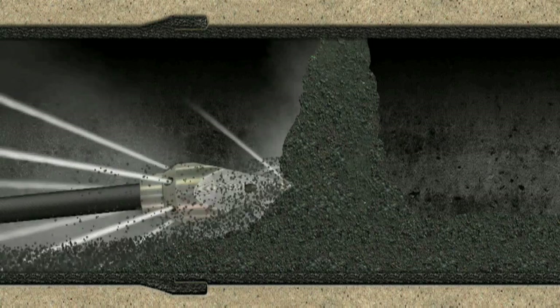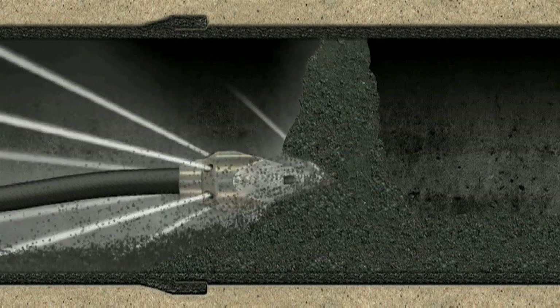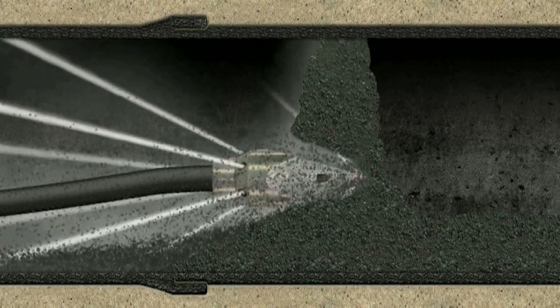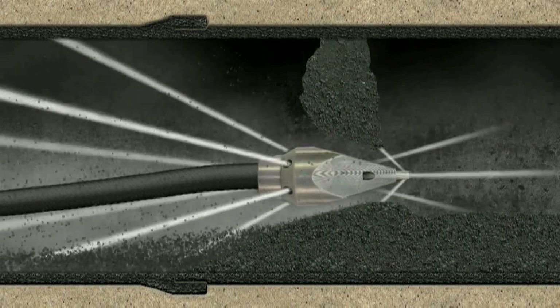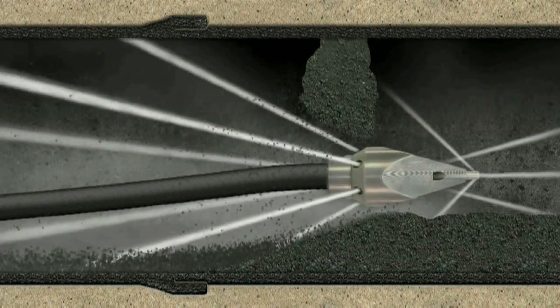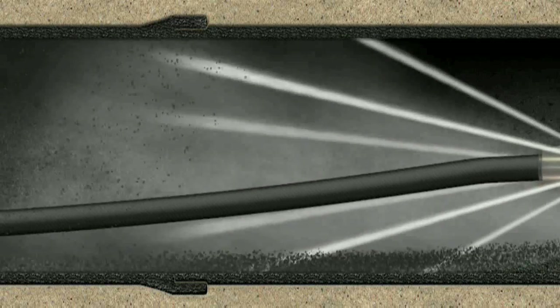The drill point is able to deeply penetrate the deposits and open up the blockage from the inside. The forward thrust allows for the deposits to be washed to the rear. The nozzle's forward jets do the groundwork, removing less severe debris. The drill point additionally supports the centering of the nozzle inside the pipe, making the Rambo nozzle especially suitable for pipes with many bends.